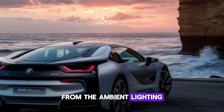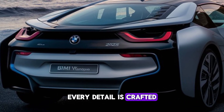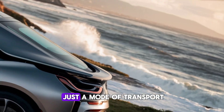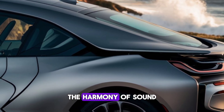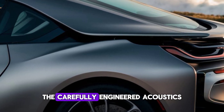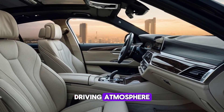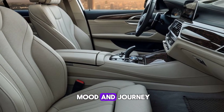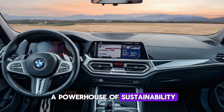From the ambient lighting to the luxurious seating, every detail is crafted to enhance your driving pleasure. The X is not just a mode of transport, it's a mobile retreat. Experience the harmony of sound and light in the BMW X. The carefully engineered acoustics deliver a serene driving atmosphere, complemented by the ambient lighting that adapts to your mood and journey.